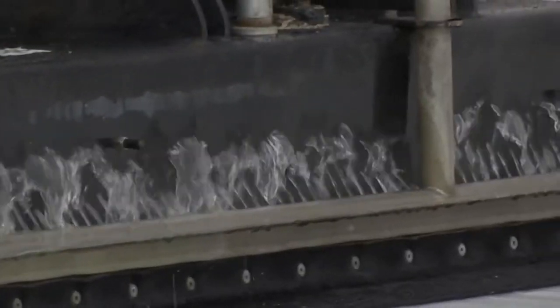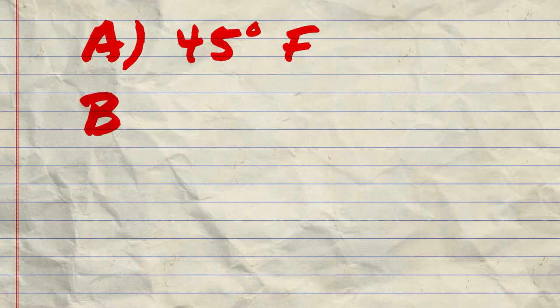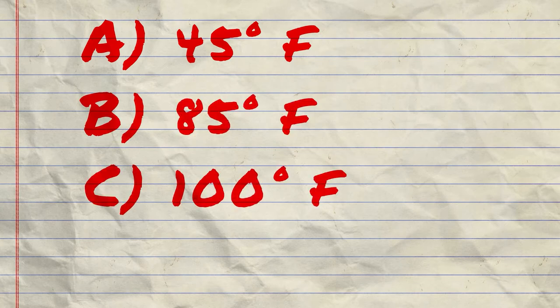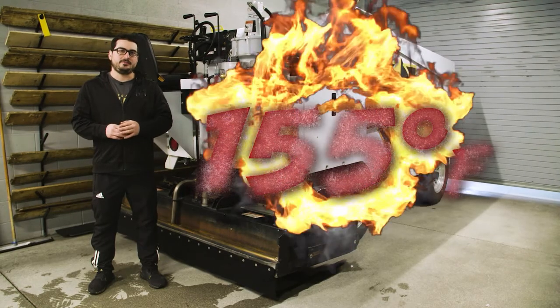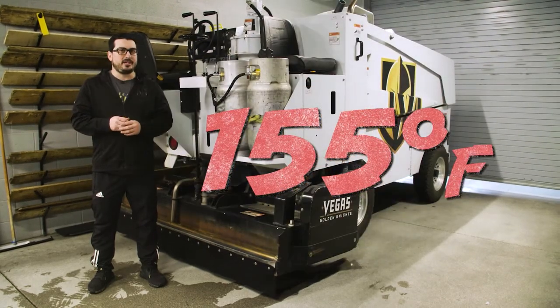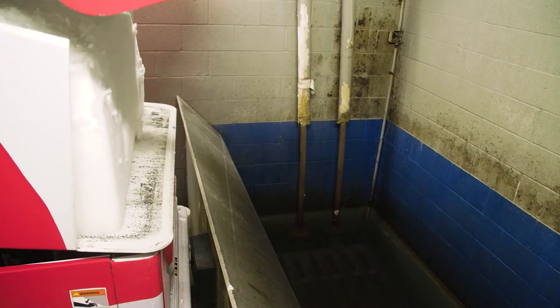The third step is the water. The water in the Zamboni smooths the ice. What do you think the temperature is? 45 degrees? 85 degrees? 100 degrees? Or 155 degrees? If you said 155 degrees, you were right. The reason being is because it helps melt the top layer and smooths the ice even more. After we're done cleaning the ice, the snow gets dumped into a trough, which then gets recycled back into our system.